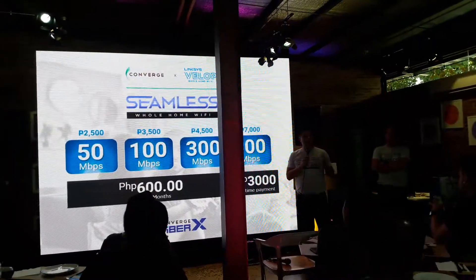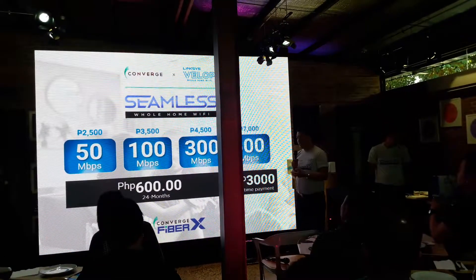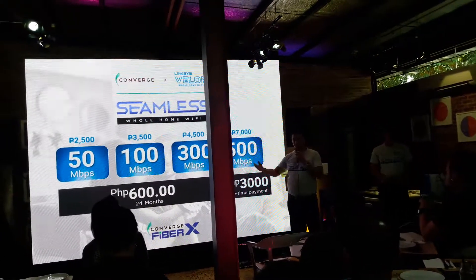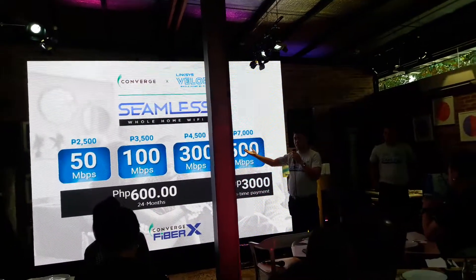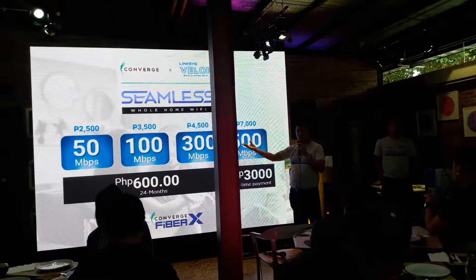So, what do you have to pay for if you apply for the line? You have to pay 1 month deposit, which is equivalent to 1 month of your monthly fee. So, if your plan is 1,500, you have to pay 1,500.